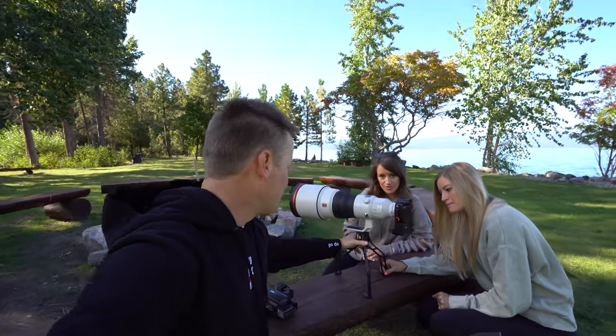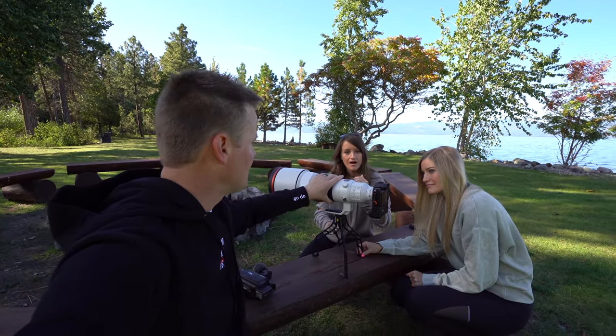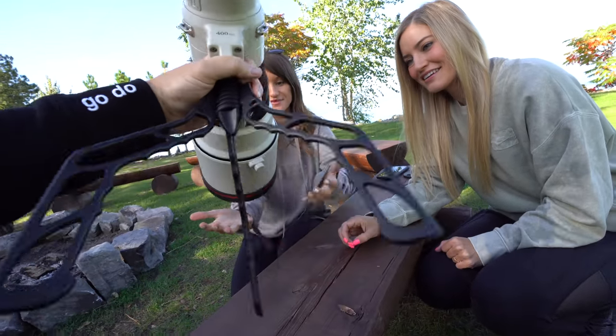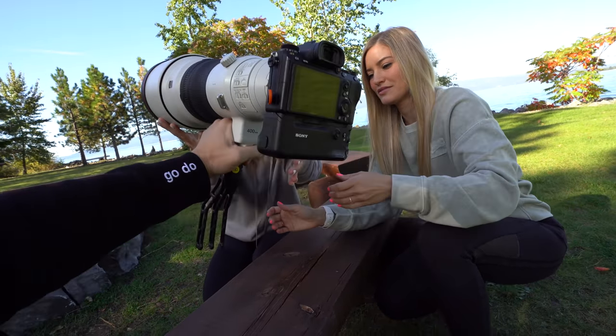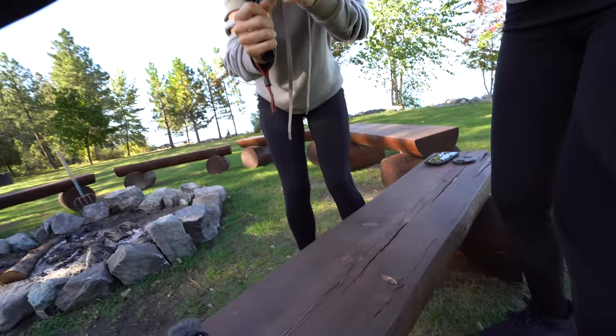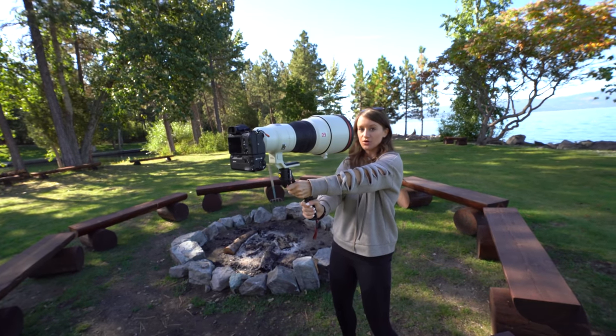That's a SwitchPod. It's great for heavy cameras like this one because it's not gonna fall over — and this is a $13,000 to $15,000 lens, so you don't want it falling. When you pick it up and close the legs, you can vlog with it, hold the metal part. Looking through this lens is like, you can see into my soul — it's pretty funny.